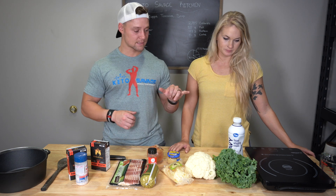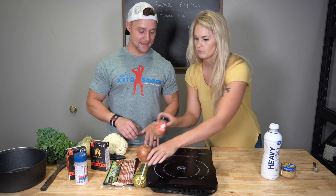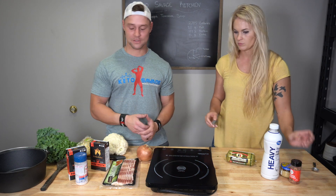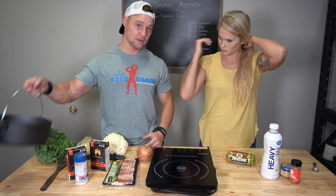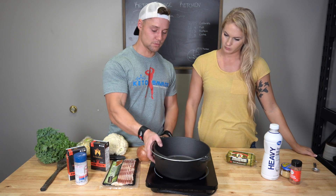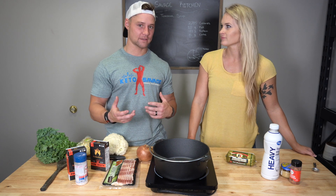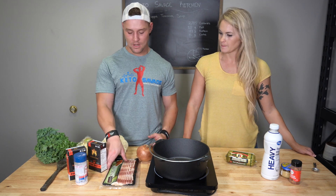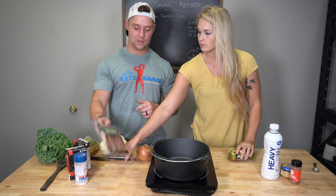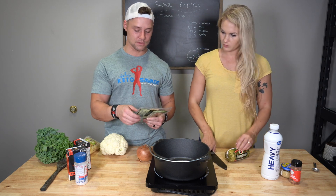Let's get the induction cooktop going and throw on the dutch oven. One of the nice things about an induction cooktop is it's super safe and portable, and it works beautifully with cast iron or stainless steel. First things first — we are going to cook up the sausage and throw in the bacon, chopped into small bite-sized pieces, and cook those down together.